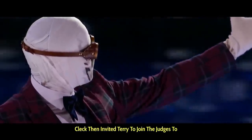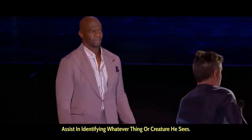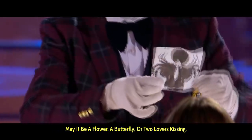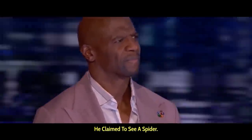Kleck then invited Terry to join the judges to assist in identifying whatever thing or creature he sees — may it be a flower, a butterfly, or two lovers kissing. Upon Terry's interpretation of the image, he claimed to see a spider.